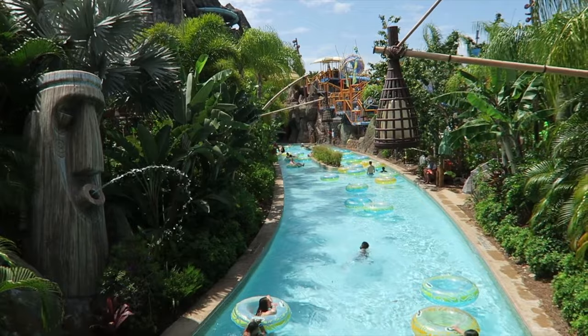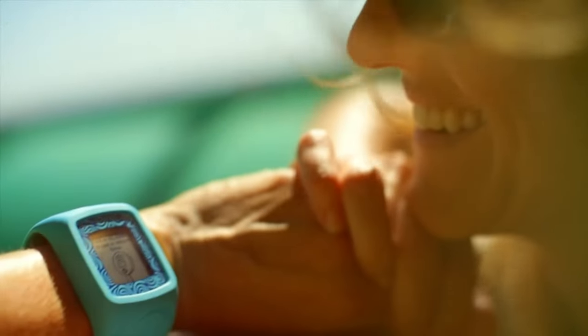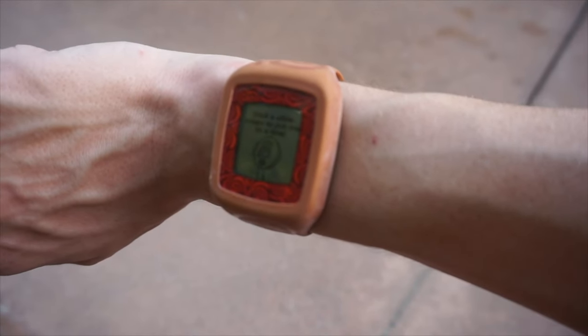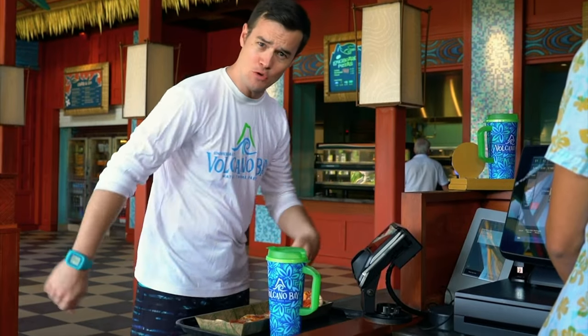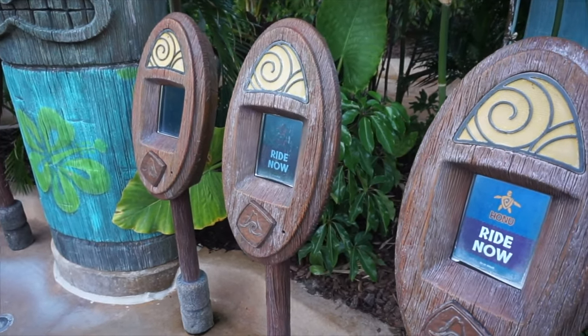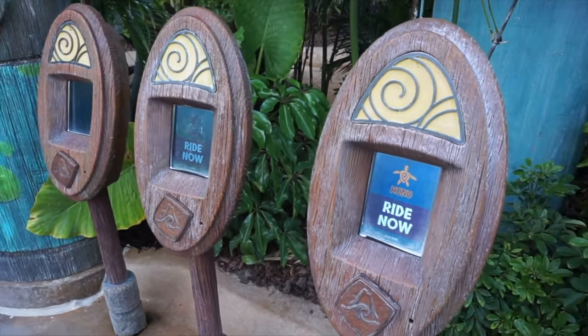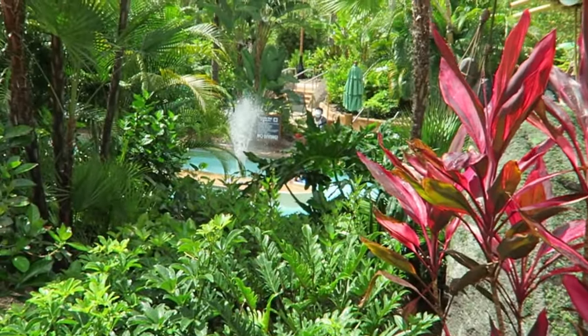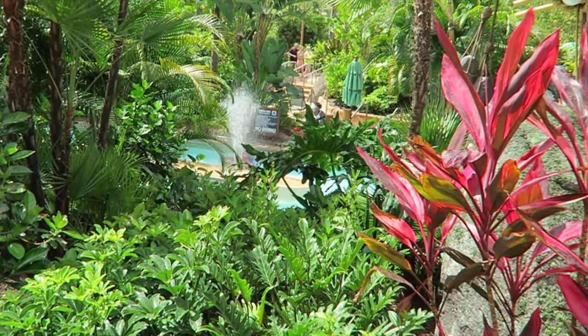The park uses a unique reservation system called Tapu Tapu, which gives guests a special wristband that can be used to buy food and merchandise, as well as reserving a place on a number of the water slides. So you don't have to waste all day waiting in lines, and there are also a few interactive elements around the park that can be triggered by the Tapu Tapu wristband.